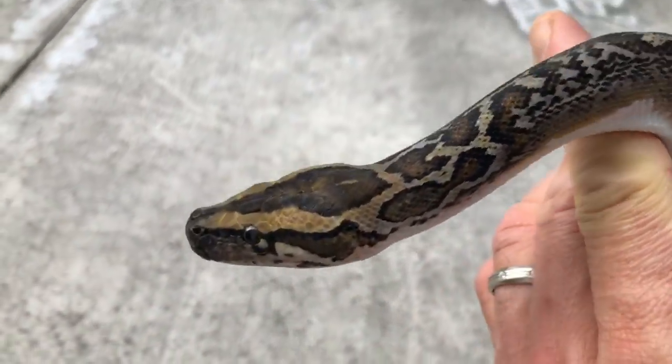One snake I don't have in my collection yet is a visual pied boa. They do exist, and I promise at some point I will produce pied boas — that is my vision. I did have the opportunity to film a pied boa and hold it in my hands, so I'm going to show you a little bit about it.